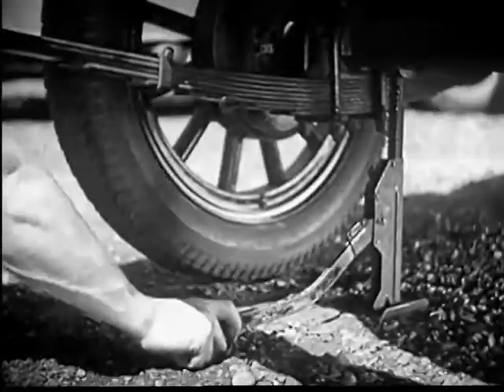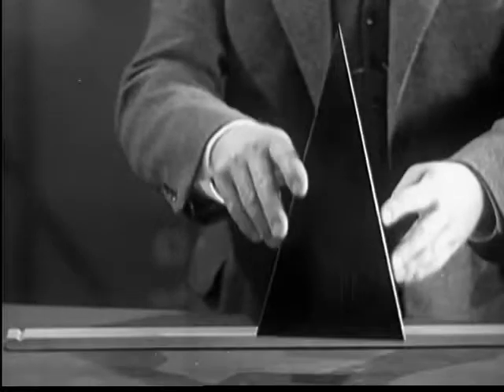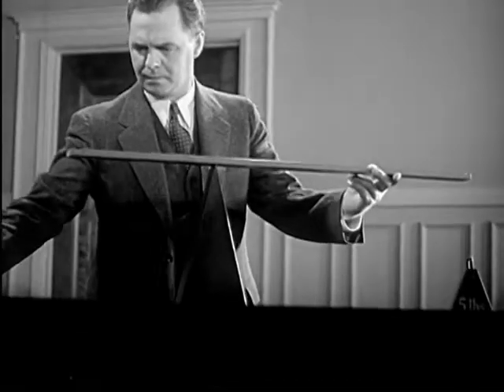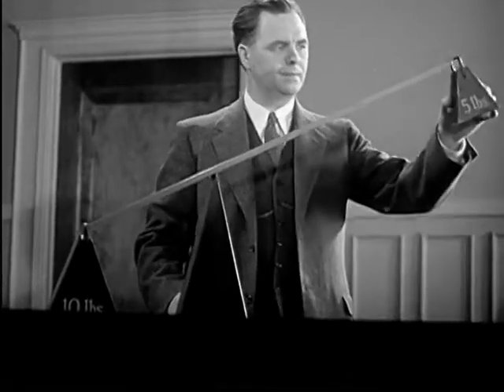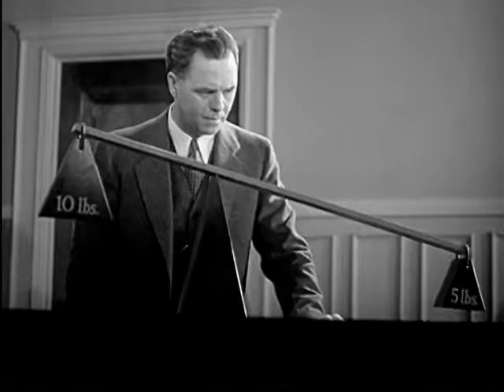Duff luck, old boy. Here's a place where a lever comes in mighty handy. Let's take the simplest kind of lever — a rigid bar working on a fixed support called a fulcrum. One end of this lever is twice as long as the other. Let's put a 10-pound weight on this end, and now we'll put half as much weight on this end. Five pounds balance 10.